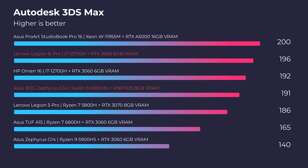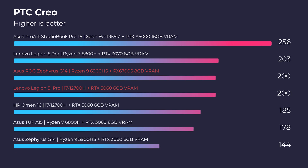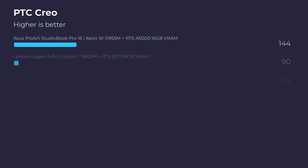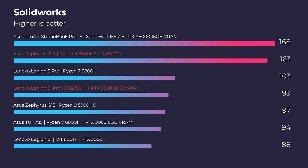Looking at Autodesk 3ds Max, Autodesk Maya, and PTC Creo, the Legion definitely has the advantage over the Zephyrus in Autodesk. However, as we get into PTC Creo, the Zephyrus starts to pick up. We have a difference of 6GB of VRAM in the RTX 3060 versus 8GB of VRAM in the RX 6700S. We see the most meaningful difference in SOLIDWORKS — it's not even a competition: 163 versus 1699.